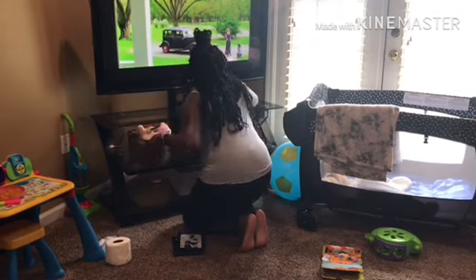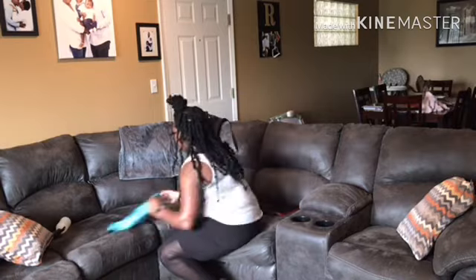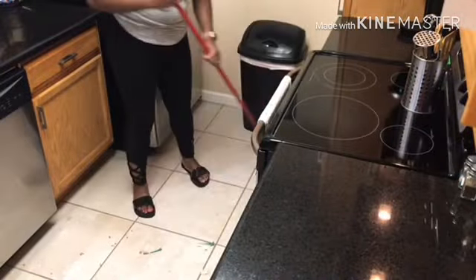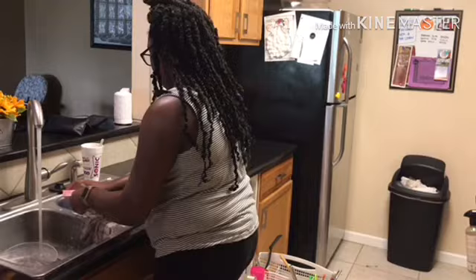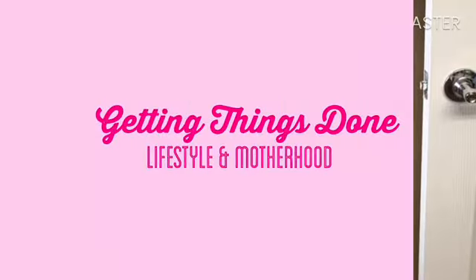Hey friends, welcome back to my channel. Today I have another clean with me, but this time I'm going to be cleaning my whole entire house. There are a couple of rooms I didn't clean — my kids' room and my bathroom — just because I ran out of time and had to go pick up Erin from daycare. I hope this video gives you guys some good cleaning motivation, and if it does, give this video a thumbs up. Don't forget to comment and subscribe!